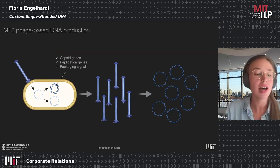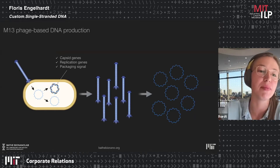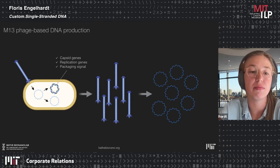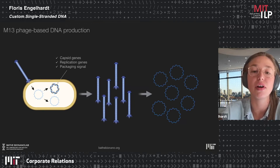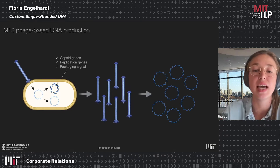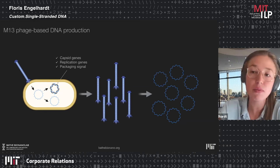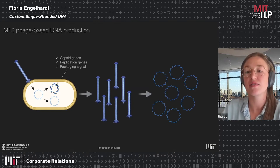For those who haven't heard of M13 phage: bacteriophages are viruses that infect bacteria. The M13 bacteriophage has a circular single-stranded DNA genome that it transfects into a host cell. It carries all genes needed for new capsid particles, replication genes, and a packaging signal defining the DNA packaged into new phage particles released into solution — without killing the host cell — from which single-stranded DNA can then be purified.